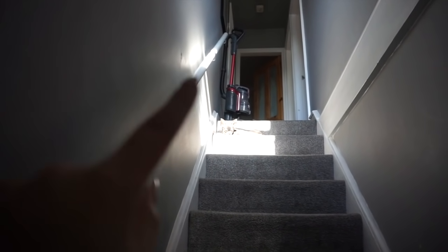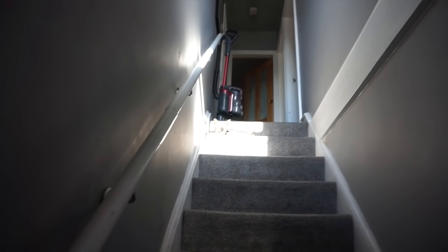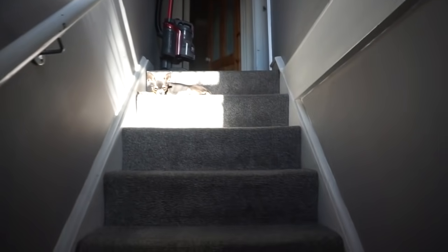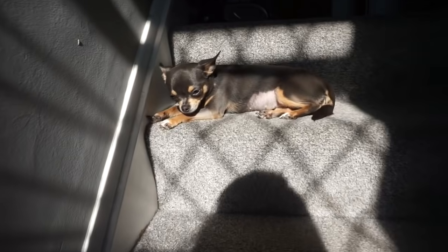As you come up the stairs, this is what you'll see — little Lottie. The hoover is normally in the beauty room behind the door, but I was just finishing hoovering and thought it's alright there for now. Don't mind it. And there's little Lottie loving the sunshine. Hello, Puppet. We love you.